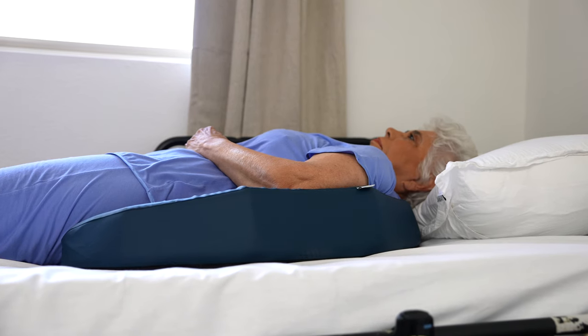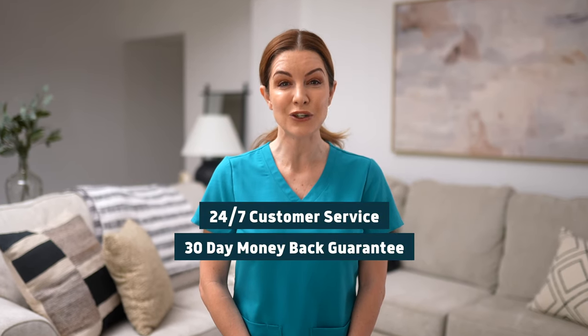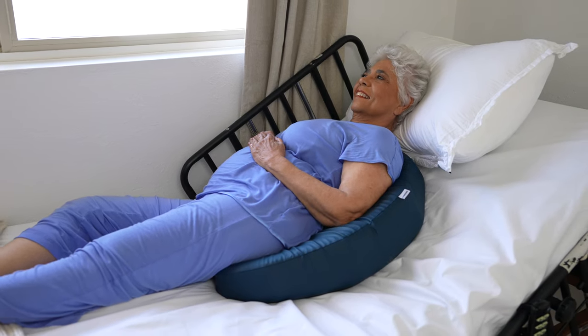Love this new cushion or get your money back. We have you covered through our unmatched 24/7 customer service and 30-day money-back guarantee. If you take full advantage of the Lunderg Bedsore Pillow, you'll invest in your loved one's future quality of life and health.